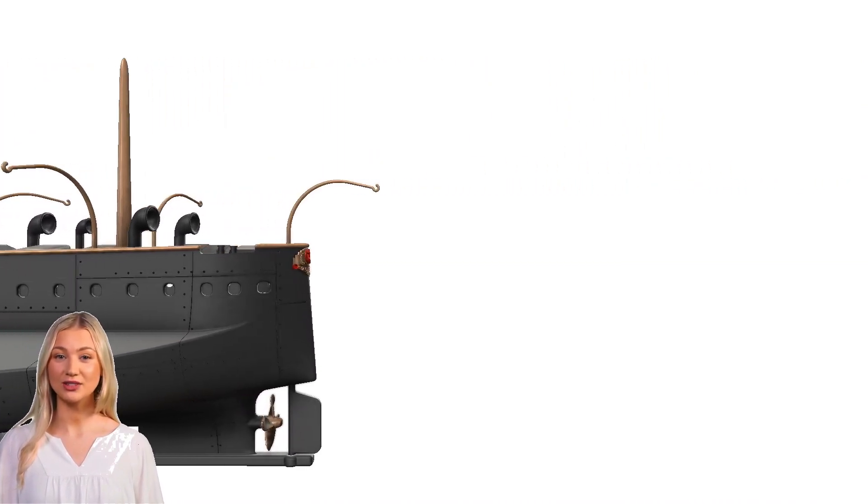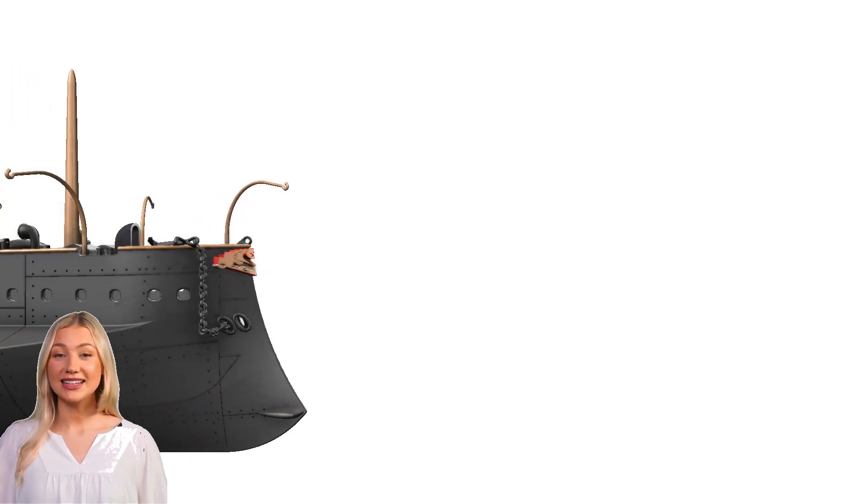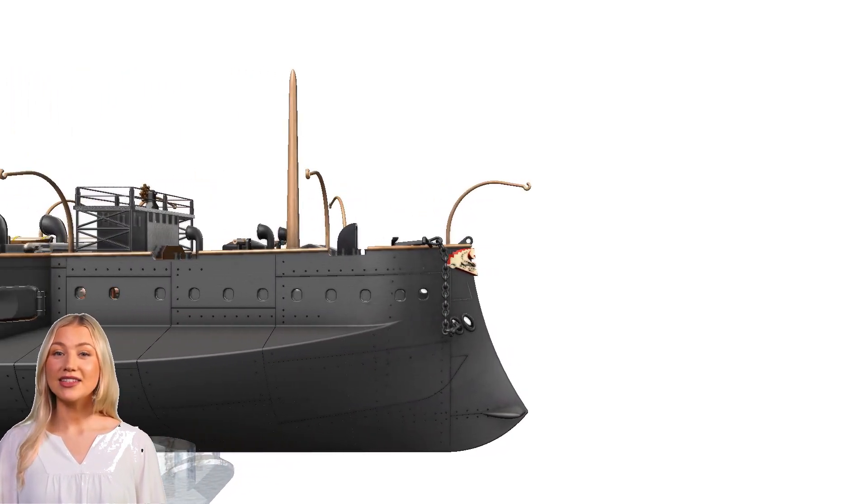During the First Balkan War of 1912–1913, Fethi Buland was largely outdated compared to newer naval vessels, but it continued to serve in a secondary capacity.